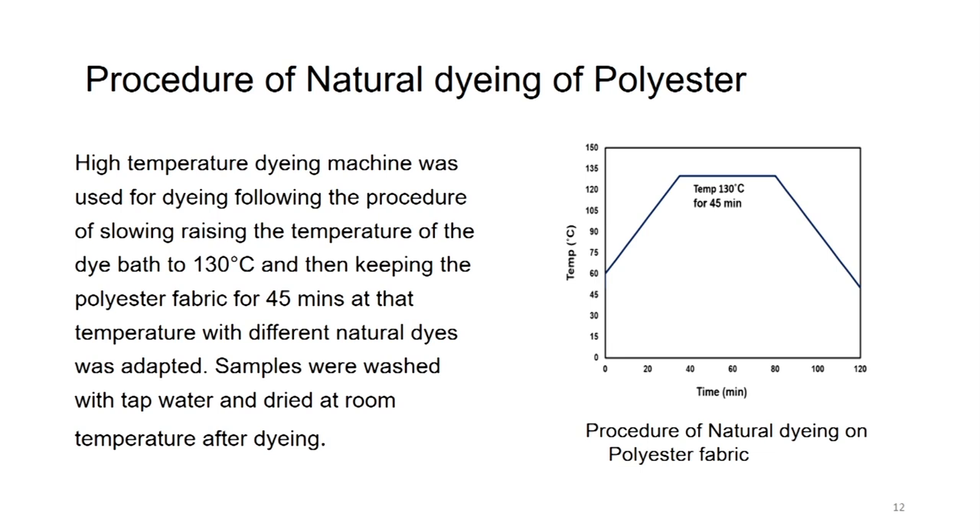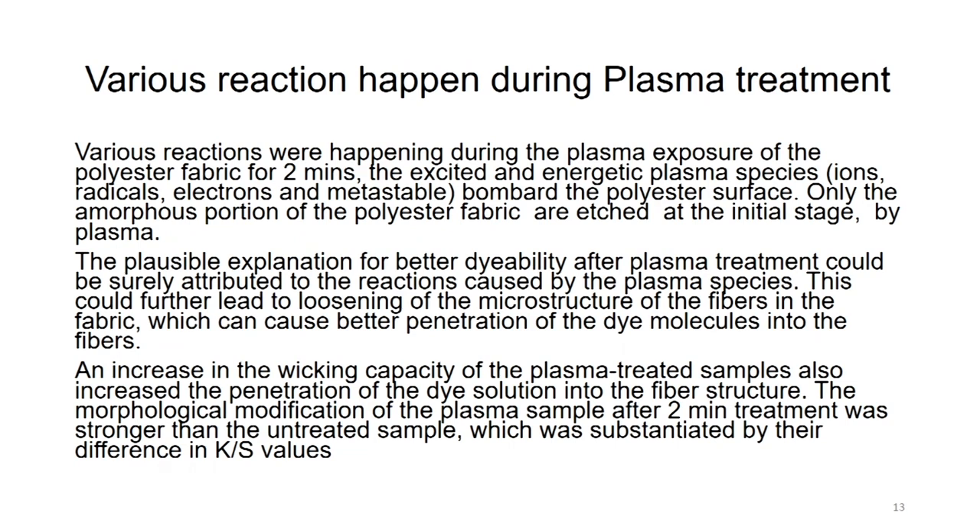A high temperature dyeing machine was used, slowly raising the temperature of the dye bath from 60 degrees to 130 degrees, keeping the polyester fabric for 45 minutes at that temperature with different natural dyes. This is the usual method of natural dyeing of polyester fabric where we use a high temperature, high pressure dyeing machine. But when plasma is used, we do not need to use a high pressure, high temperature machine — we can even do it in an ordinary jigger, winch or hank machine.